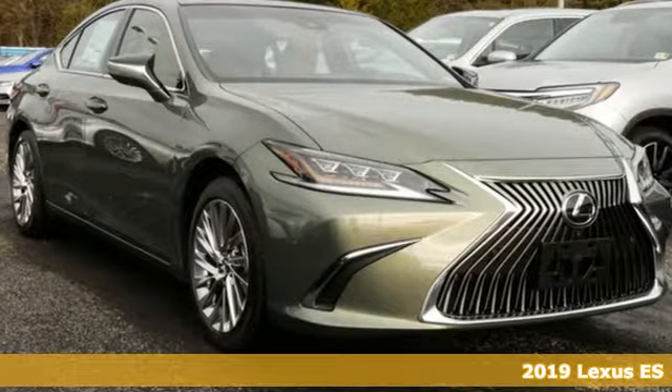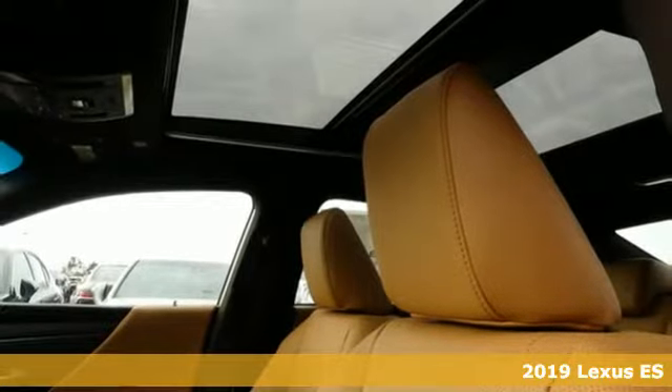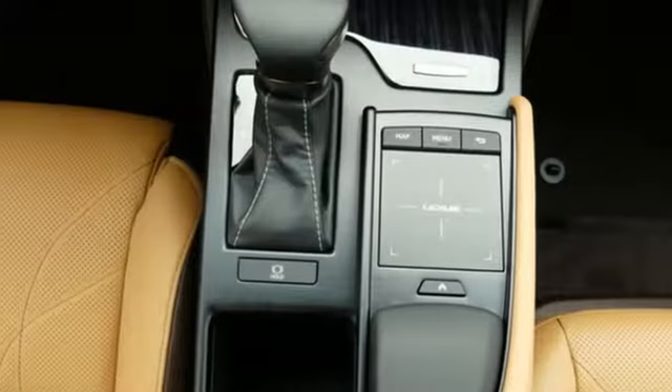It's a new 2019 Lexus ES. Enjoy the exceptional world-class luxury of this stunning sedan, filled with refined craftsmanship found in every detail. It comes with great features you'll love.